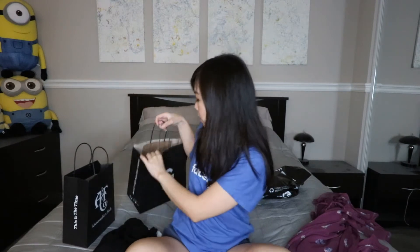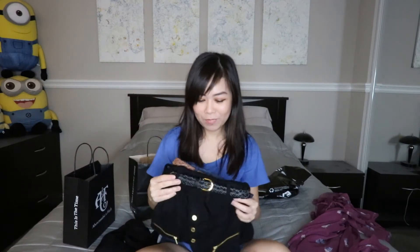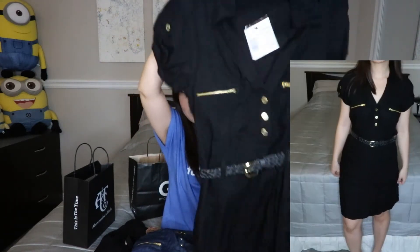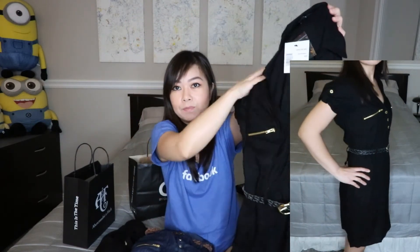The last store I went to was G by Guess, and I bought two dresses from here. They're actually the exact same style, just in two different colors. I tend to do that whenever I like something and it's a good deal. These dresses were also 40% off — original price is $50. I think these dresses would be really cute. You can wear them to the office or just out to a nice dinner with friends. It's a button-up style top.